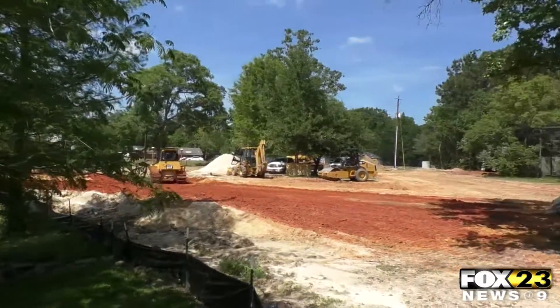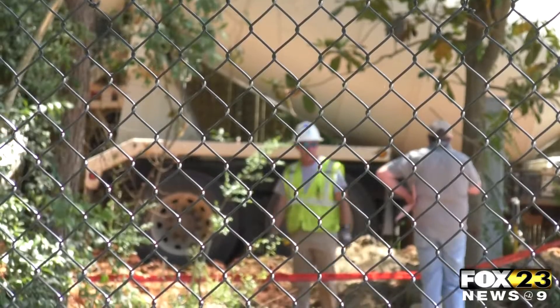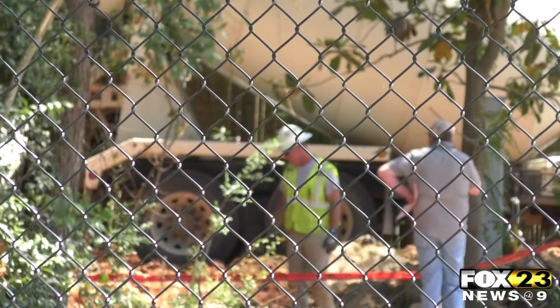Our hope is that we get this done and get it underway, get it under our belt, that the city will look favorably on us expanding and adding more exhibits perhaps across the creek. Construction is expected to be complete by the end of next summer.